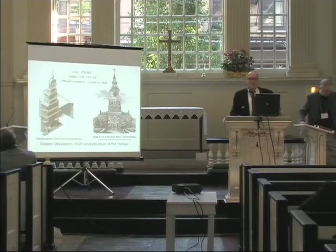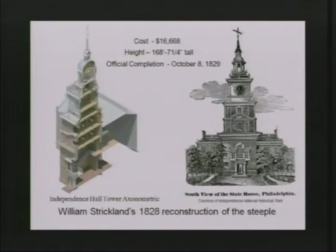By 1828, Philadelphia was again very much interested in Independence Hall, and they hired William Strickland to come in and build a new wood steeple on the existing brick base.